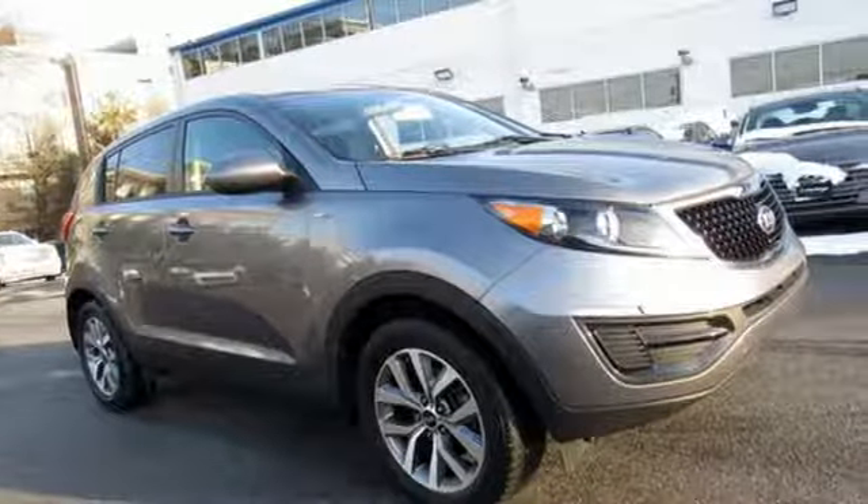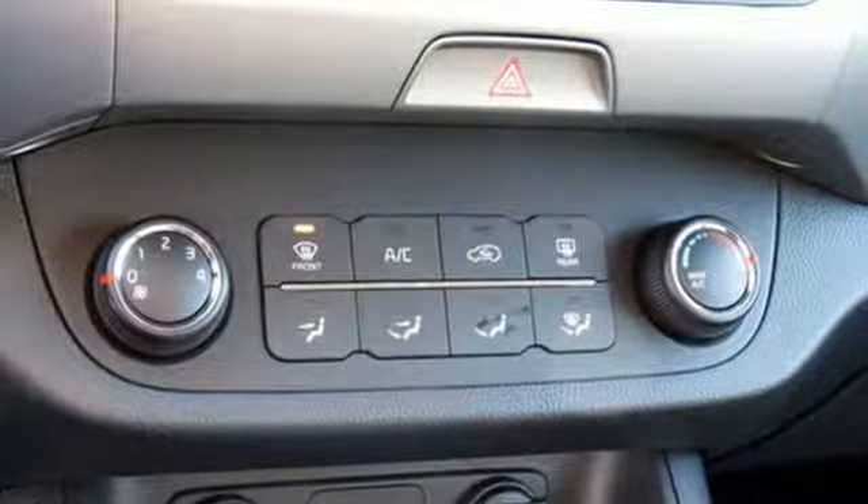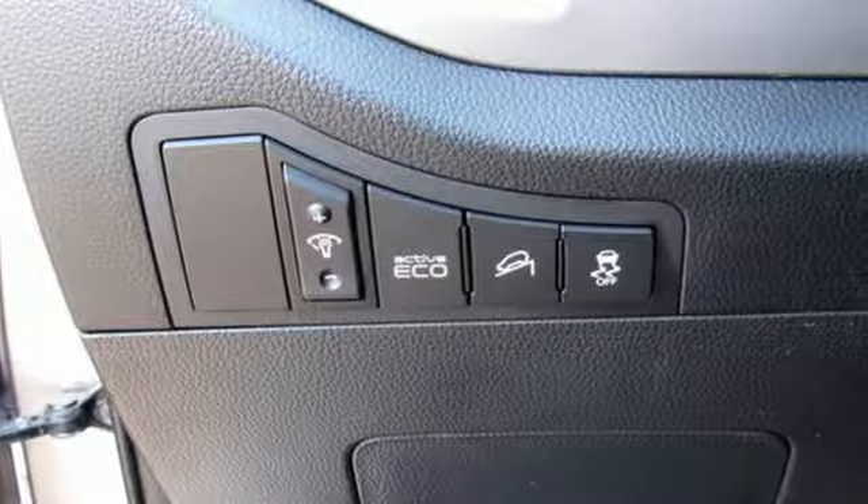External memory control. Wireless phone connectivity. Air conditioning. Three 12-volt power outlets. Manual tilting steering column. Automatic transmission.